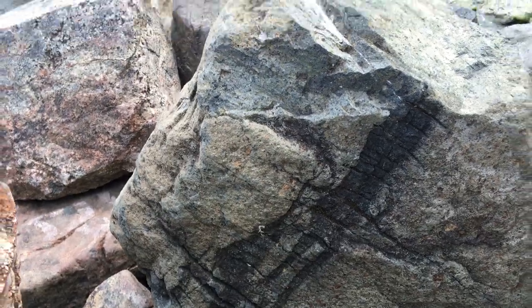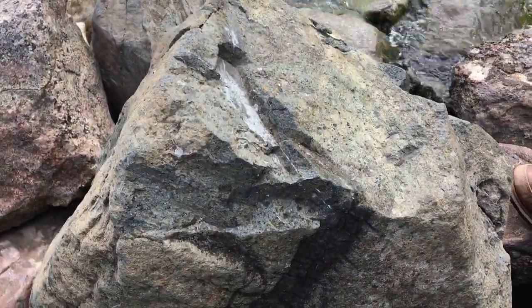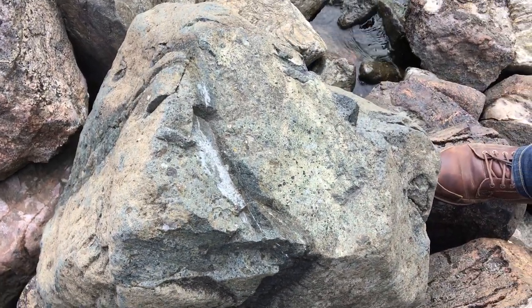So, this is the kimberlite-type rock. Unfortunately, people have looked for diamonds in those and there are no diamonds in them here.